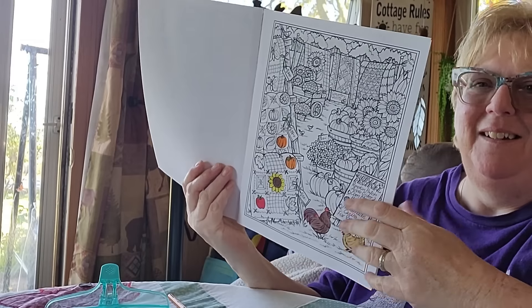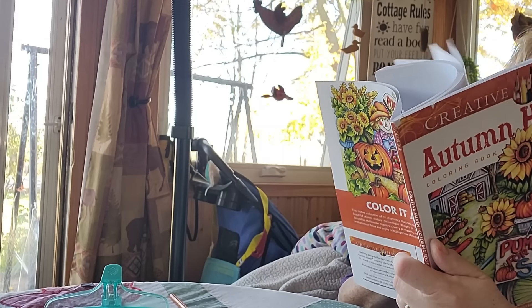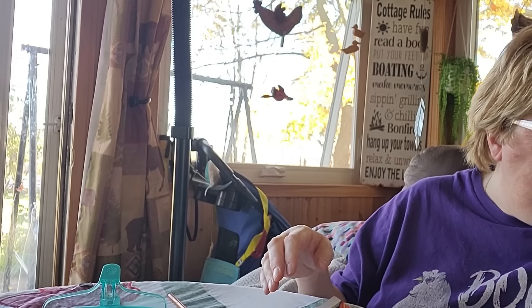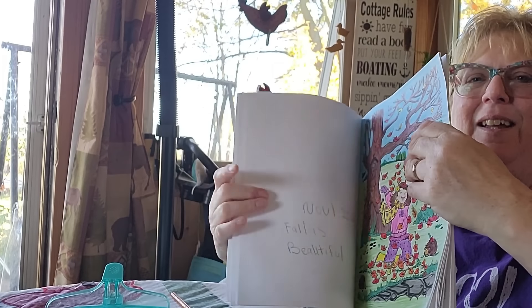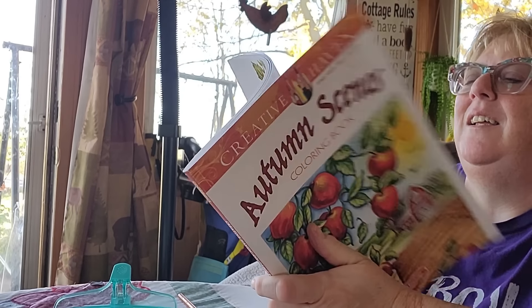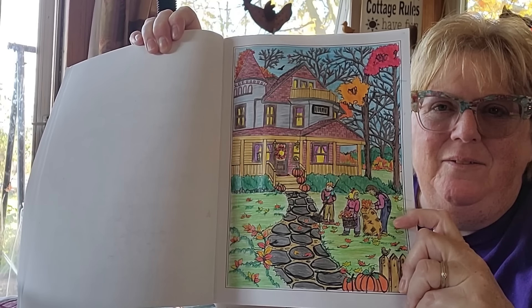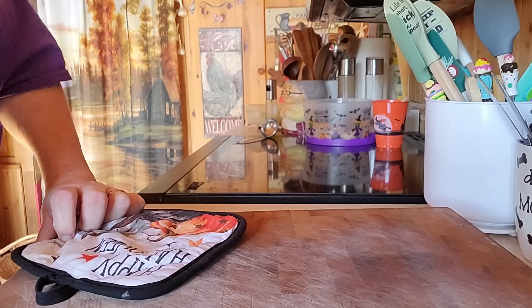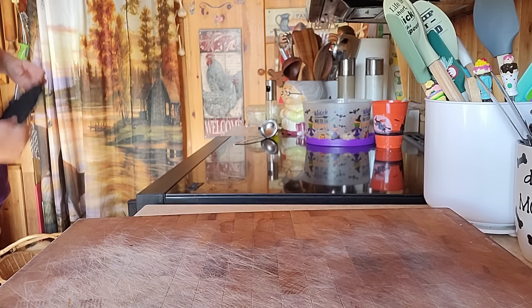This is what I'm coloring right now — isn't that nice? All the quilts and the chickens. This is what I already colored — it's in my other book. I colored her nice. Sorry, my phone died, so I'll show you the rest of my other coloring in a second. I have to get the chicken out of the oven.